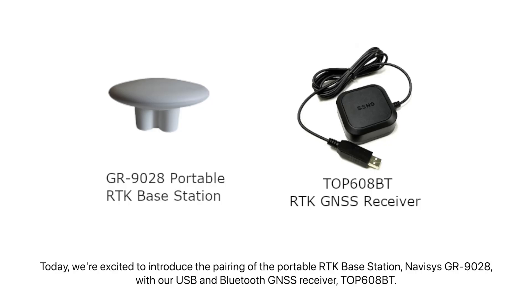Welcome back to our channel. Today we're excited to introduce the pairing of the portable RTK base station Navisys GR9028 with our USB and Bluetooth GNSS receiver, the Top 608BT.